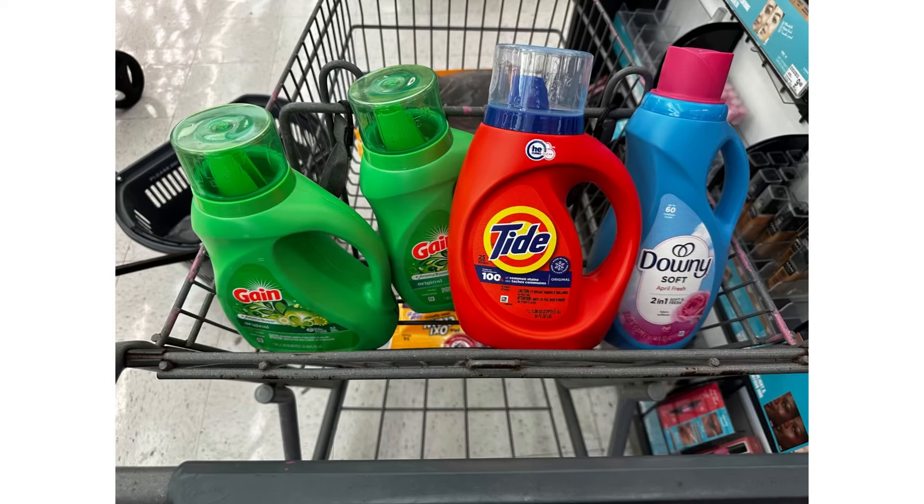All those items total $21.96, but I have $5.55 in digital coupons, so after coupons I'll pay $16.41. Then I receive a $5 register reward for buying four detergents, making all four detergents just $11.41, or $2.85 each — a pretty good price.